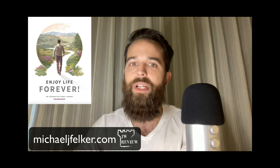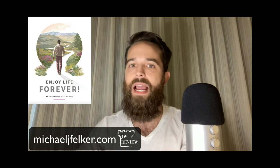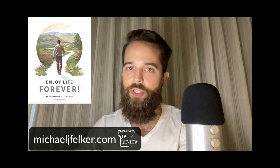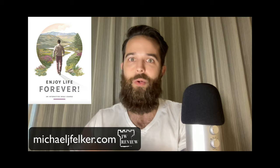You may be wondering why you should listen to someone like me doing a review on this book. After all, I've never been one of Jehovah's Witnesses, and I have never been formally associated with this religion in any way. However, I have spent a great deal of time with a number of Jehovah's Witnesses throughout the years studying both publications.